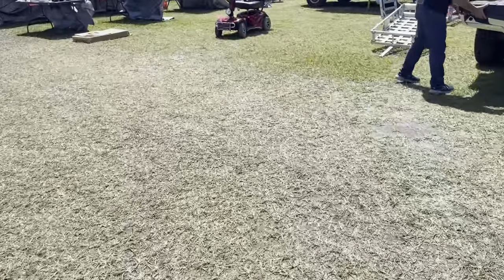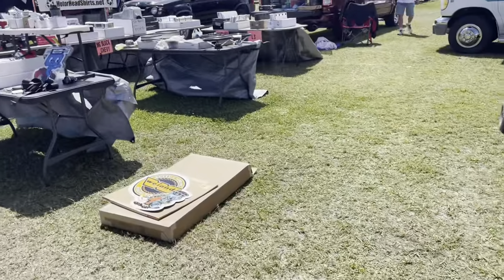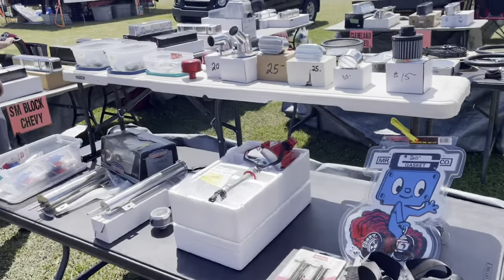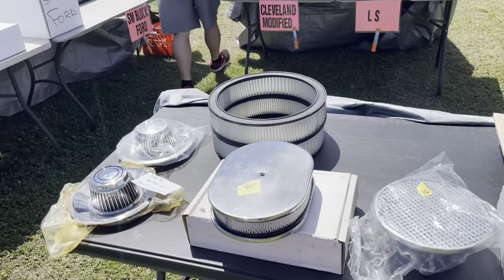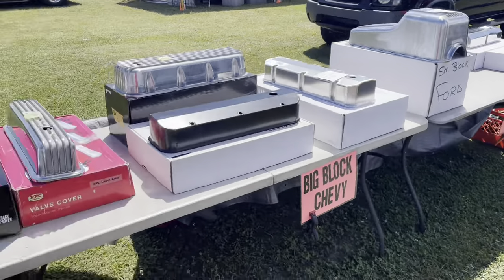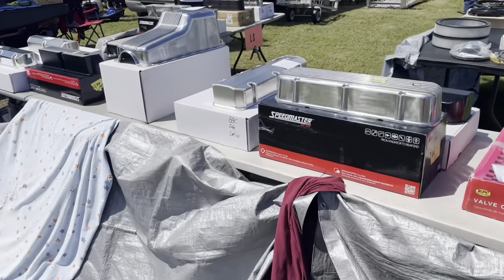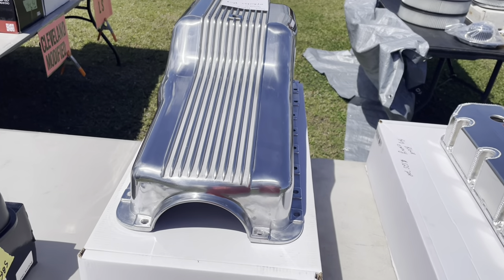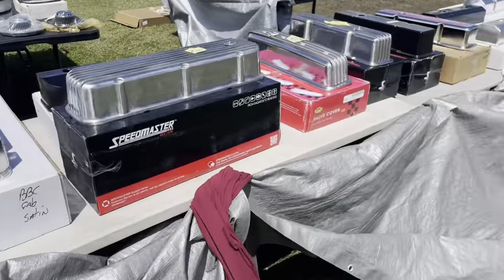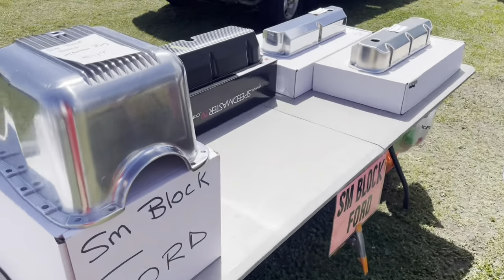We're just about through with everything — just about four or five more rows to go. It always happens that way: as soon as you buy something you come across another guy that's got some stuff too. But I like mine better. Oh look — small block Ford oil pan. Is it too early to be getting a small block Ford oil pan? $119 — that's not bad at all. My shipping bill is going to be crazy, so I think I'm going to pass on the big thing. Next time I'll just find it online and have it sent to me.